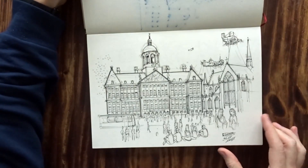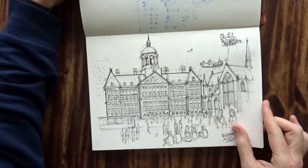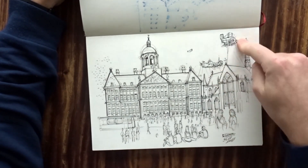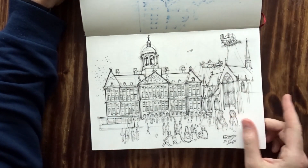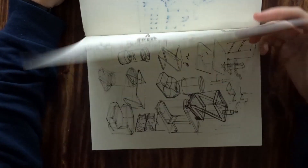And then this is Dam Square in Amsterdam — if you've been there, you probably know. And again, I just added two spaceships. It would work perfectly without the spaceships, but I needed to add something — I don't know why.